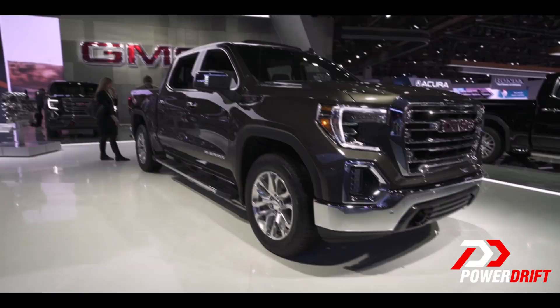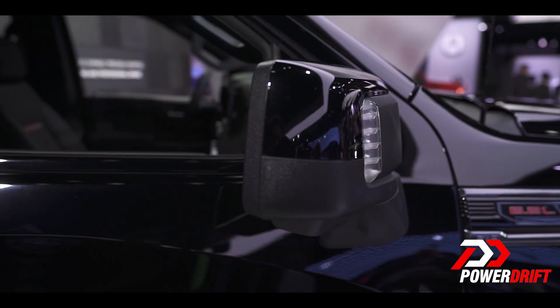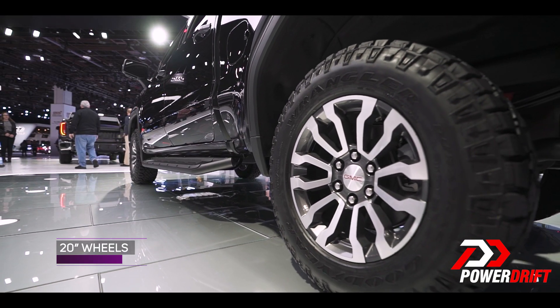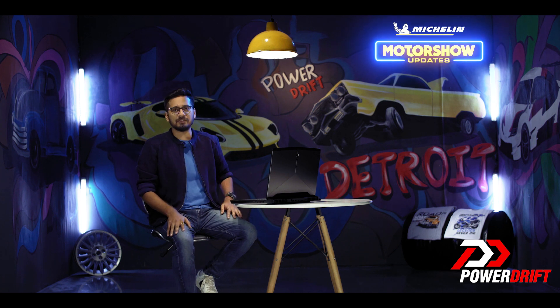Now there's also a lot more than pure muscle out here. There are small and subtle design cues like those LED headlamps and 20-inch polished aluminium wheels which give the Sierra a very premium and upmarket feel.